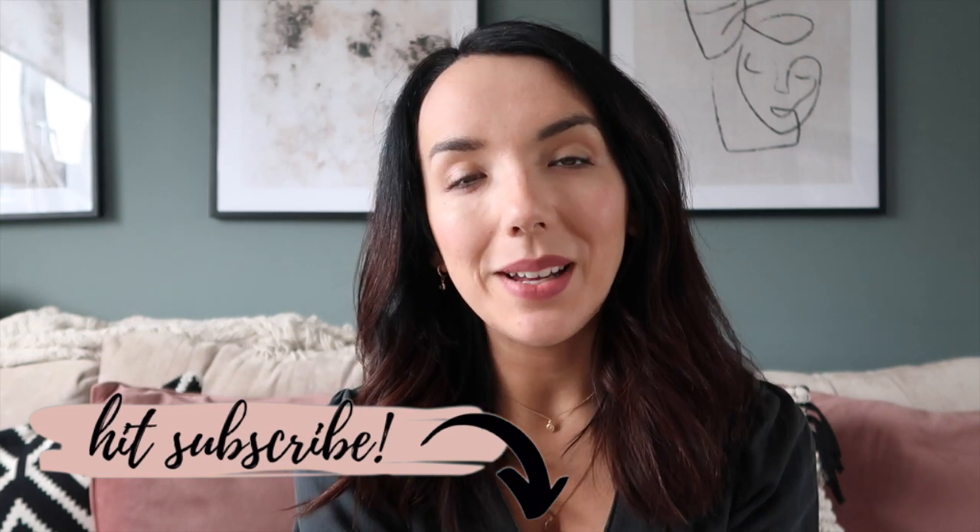Hello everyone and welcome back to my channel, I hope you're all doing really well. My name is Ailie and I make loads of different videos on this channel — fashion, lifestyle, interiors, mum tips, general life tips, and loads of different stuff. Today's video is going to be all about money, budgeting, saving money, and just getting on top of your own finances.